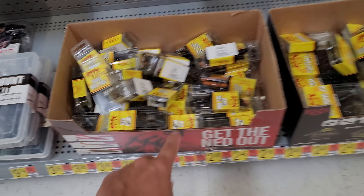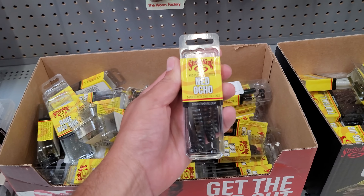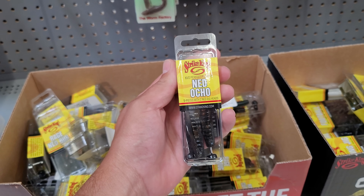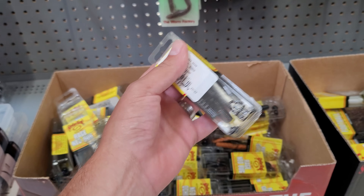They never had these before — these are like little Ned rig kits. They come in a five-pack with the Ned Ochos and the Ned Bugs, so you get two Ned rigs and five worms.